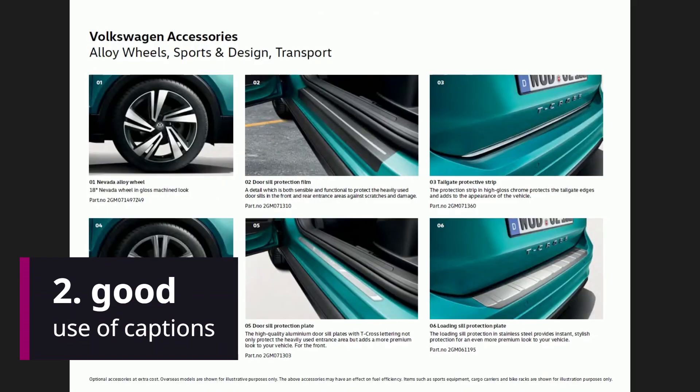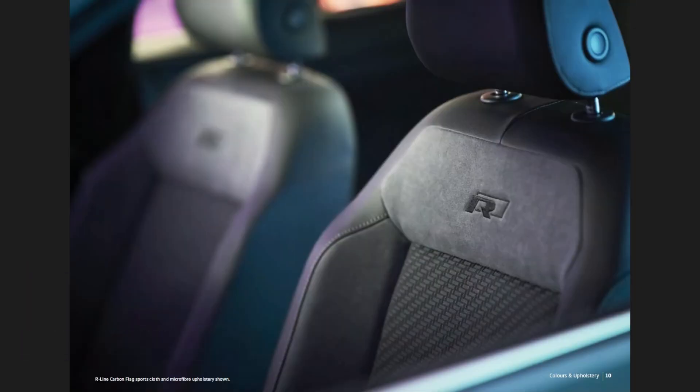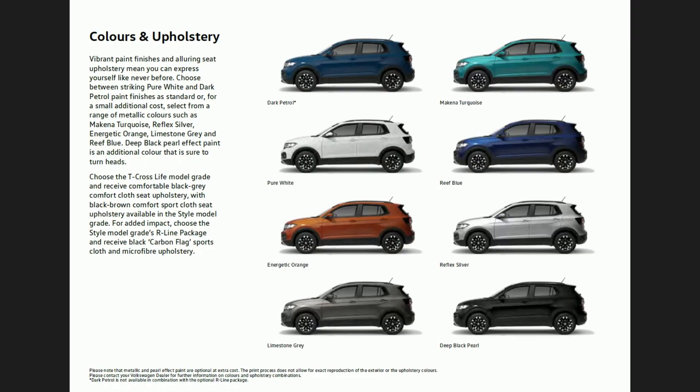The next thing that's really good about this document are the captions. Here's a good example where they've shown each of the different colours that the car can come in and put a little tiny caption underneath, so you know exactly what the name of each of those colours is.